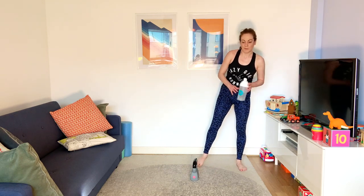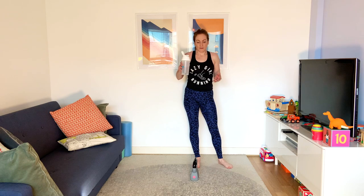Bigger rest — one minute. You're halfway through the whole workout. We've got 15 minutes left.